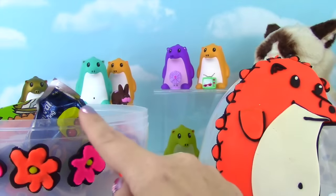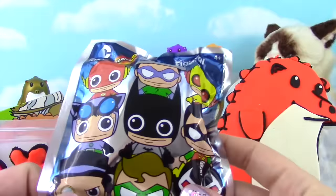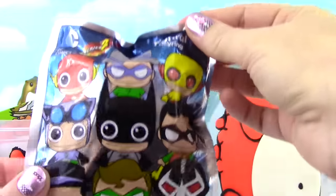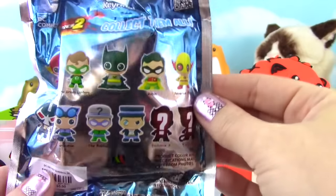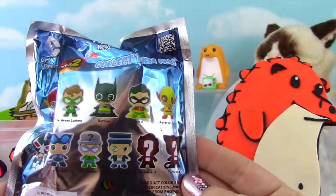Now that we've added a little bunny to our collection, let's add a superhero! Poor villain! These are the Series 2 DC Comics Figural Key Rings! Check out all the awesome ones you can get - I can't wait to see who we get!